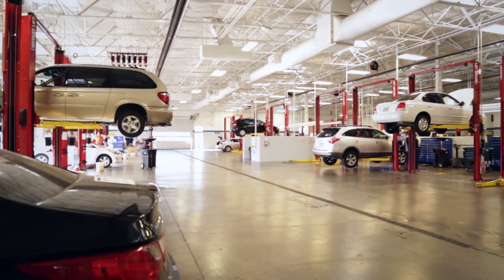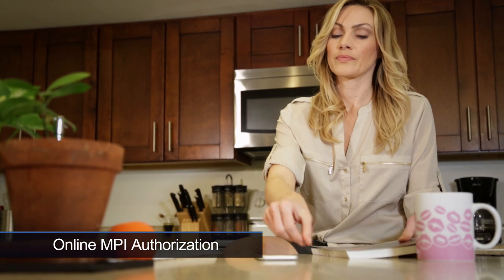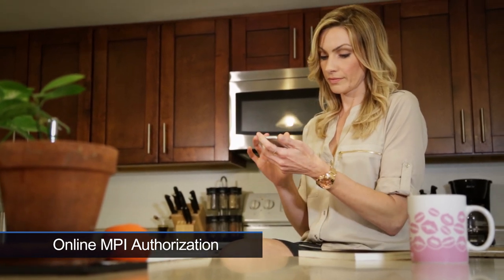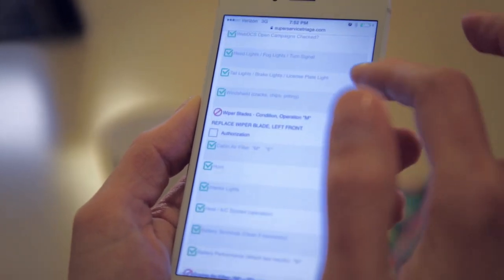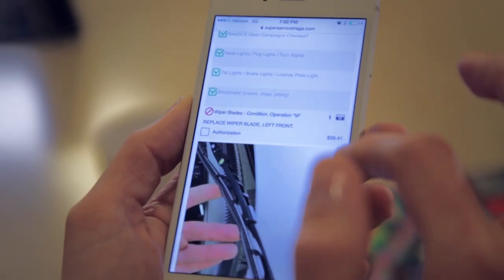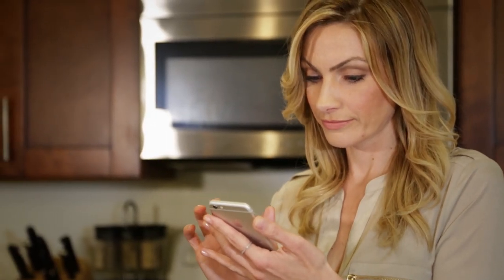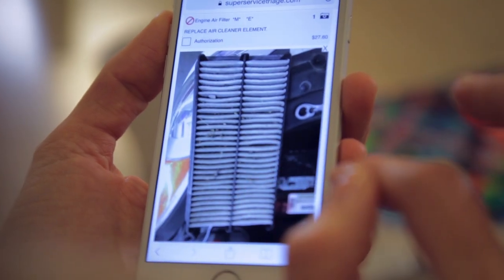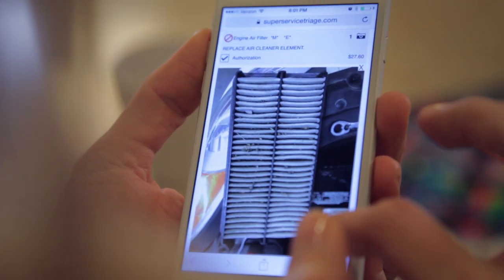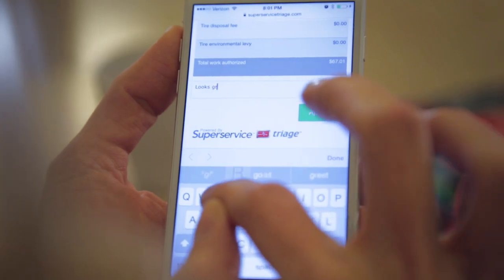If a customer isn't able to stay for the inspection, the MPI report can be emailed to them for online review and self-authorization. With SuperService, customers can self-authorize additional repairs on any internet-enabled device from any place. The fully detailed color-coded MPI report allows customers to make informed decisions without feeling they are being over-quoted. The online report contains itemized pricing for all recommended add-on repairs, including parts, labor and total price. Customers can also view photo and video evidence of the repairs.